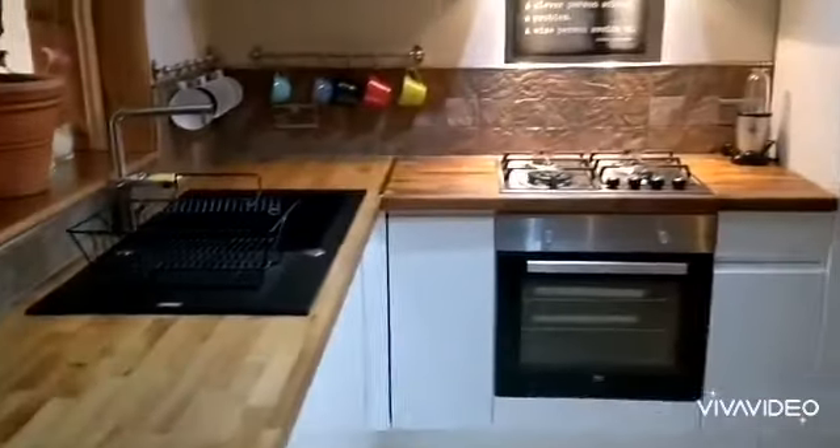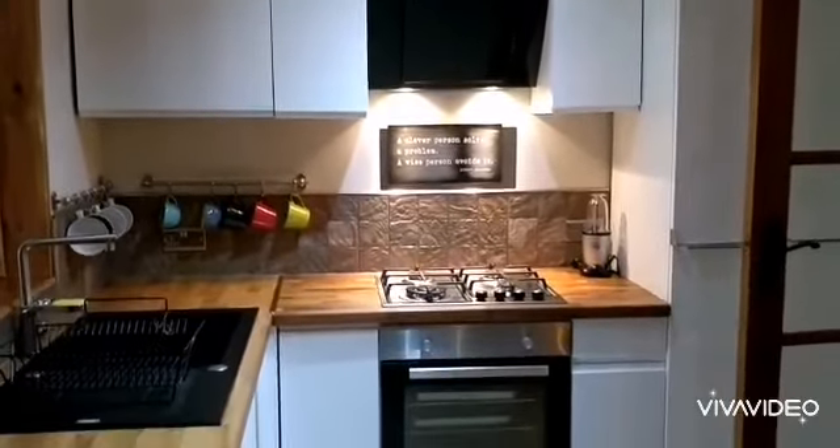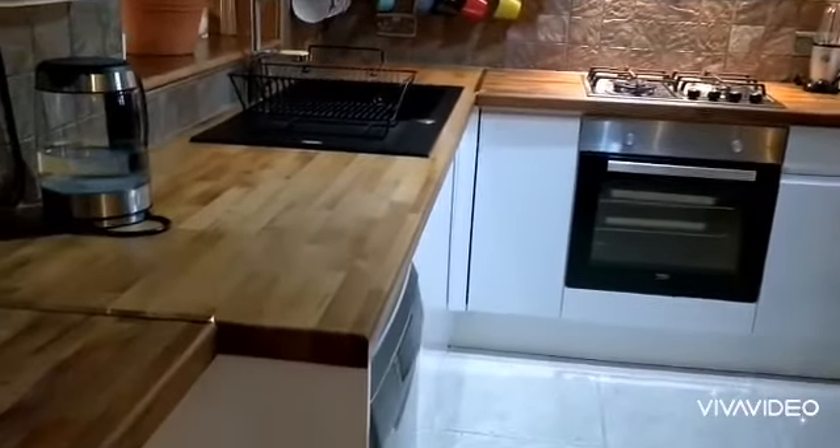Going through to a superb fitted dining kitchen. Ample dining area and a beautiful fitted kitchen area as well, with a fine range of base and wall units.